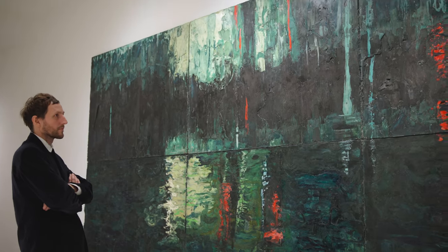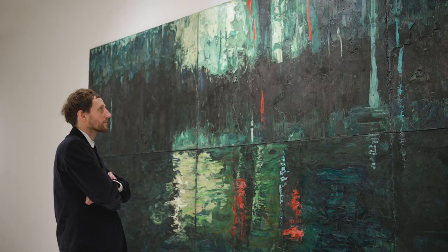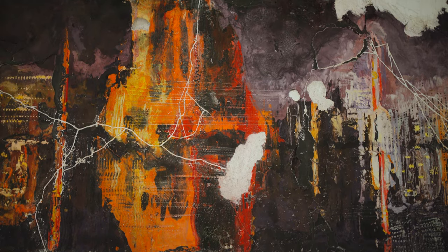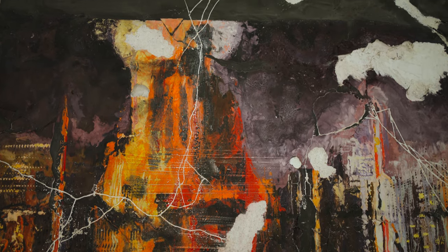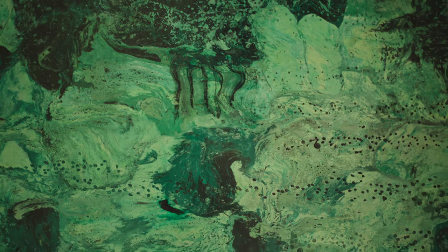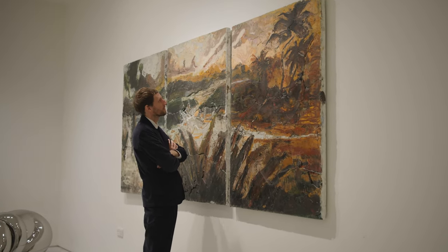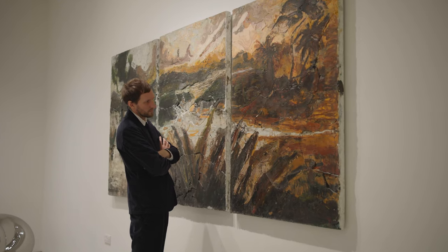The main theme running through is water — our use of water and our relationship to water. The show is quite broad in that sense: there are nuclear power stations in front of water, lakes and ponds, the River Thames, and there are also artificially intelligent composition works that I've made using AI based on photographs from travels I've taken.